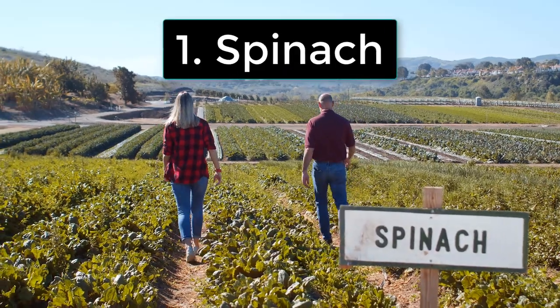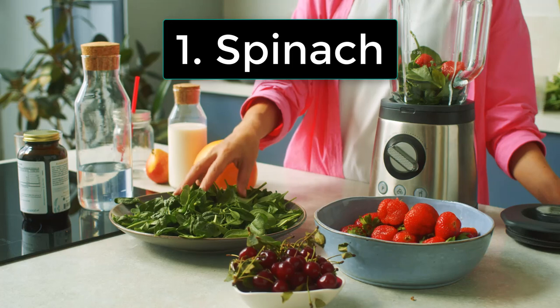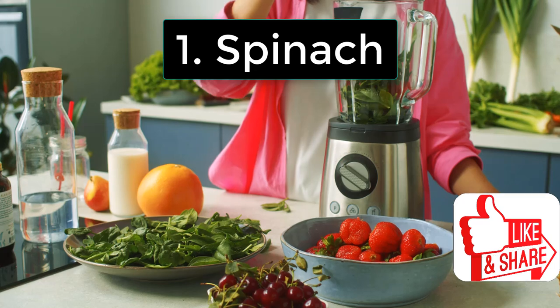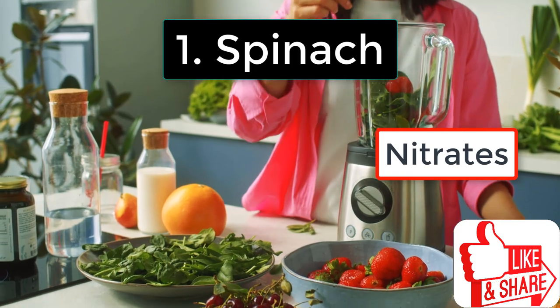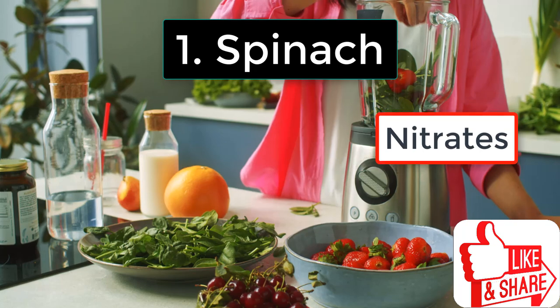The first one is spinach. Spinach, the mighty leafy green, isn't just a powerhouse of nutrients — it's your heart's best friend. Rich in nitrates, spinach works behind the scenes to relax your blood vessels, improving blood flow and naturally lowering your blood pressure.